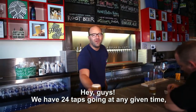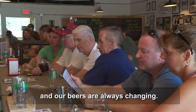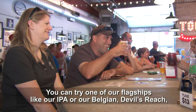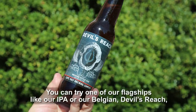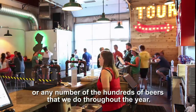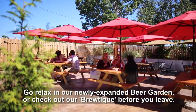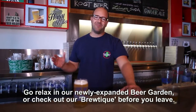We have 24 taps going at any given time and our beers are always changing. You can try one of our flagships like our IPA or our Belgian Devil's Reach, or any number of the hundreds of beers that we do throughout the year. Go relax in our newly expanded beer garden or check out our boutique before you leave.